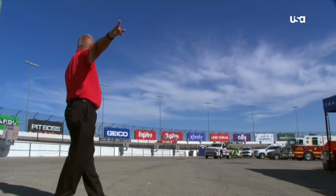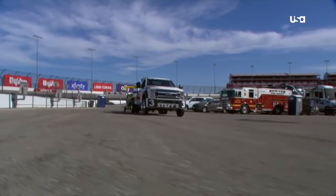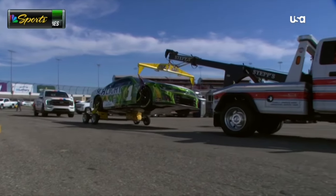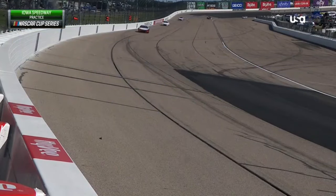Even once they get it back to Goodyear and get the left rear on it, it's going to take a while — at least that long — to get it off the dolly and get the tire on. This has been fun to watch, though. Pretty crazy. You hear cars in the background; yes, they are making their way back out onto the track. The track goes back to green and we're waiting to hear from NASCAR as far as how much time.